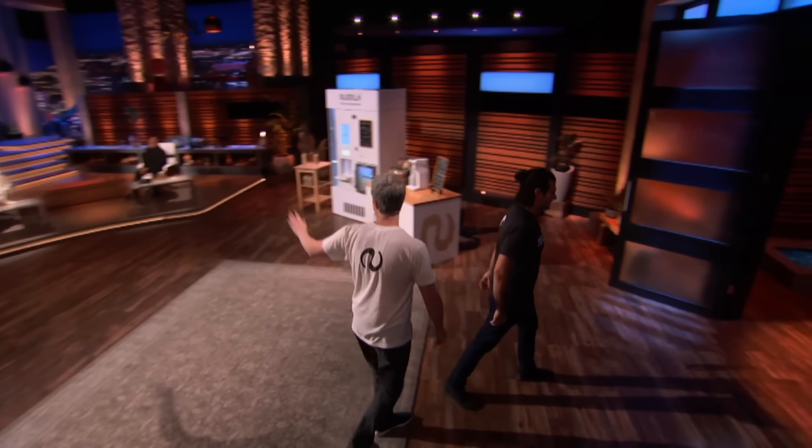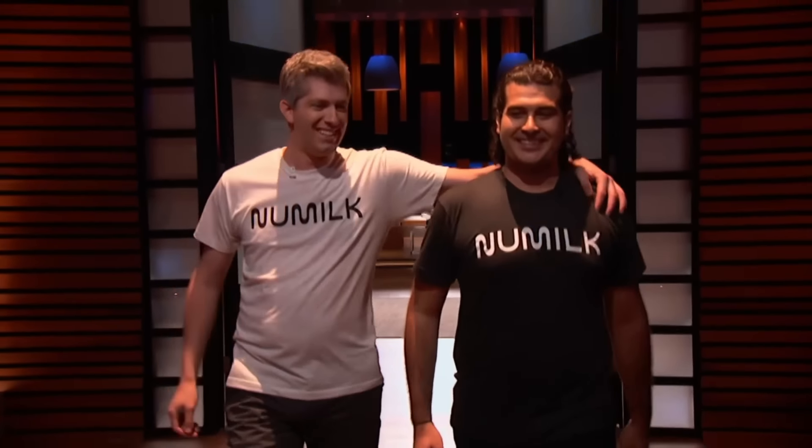You got a deal! Deal! Appreciate it, guys. Joe, you spoke up at the right moment. Congratulations, guys. The work starts now. We just did a $2 million deal with Mark Cuban. He beat us up a little bit at the end, but we couldn't be more excited to work with him and continue to grow New Milk into a great success.